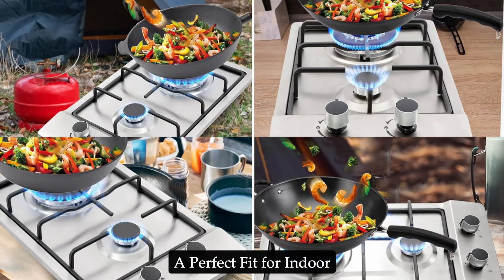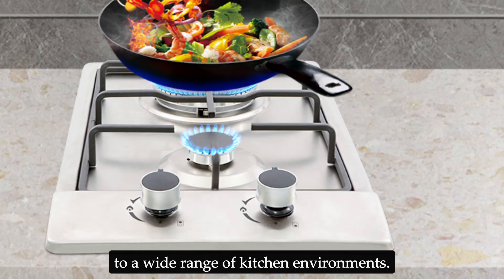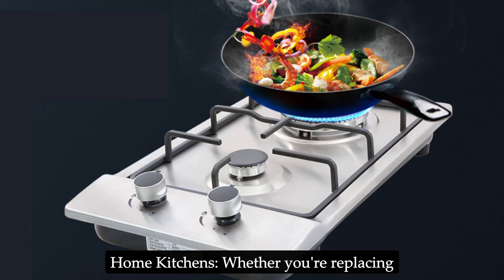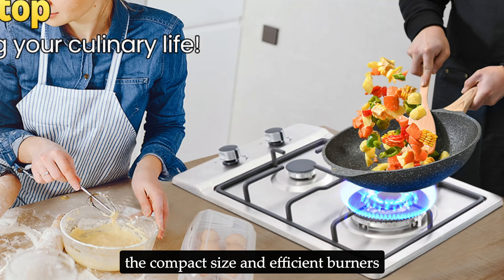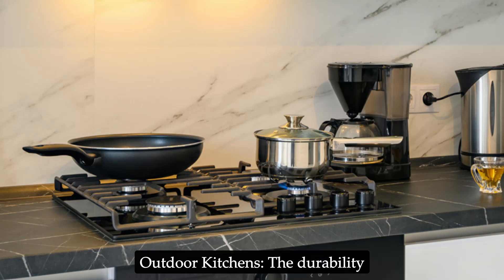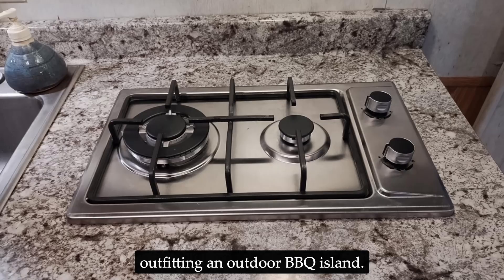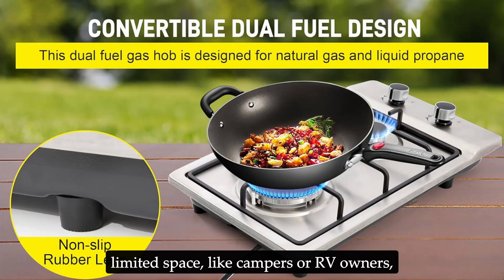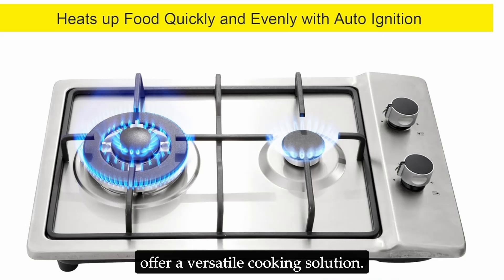The Forimo 12-inch gas cooktop caters to a wide range of kitchen environments. It's ideal for home kitchens — whether replacing an aging cooktop or adding a secondary cooking surface. The durability and fuel flexibility also make it a great option for outdoor BBQ islands. For those with limited space, like campers or RV owners, the compact size and dual-fuel capability offer a versatile cooking solution.